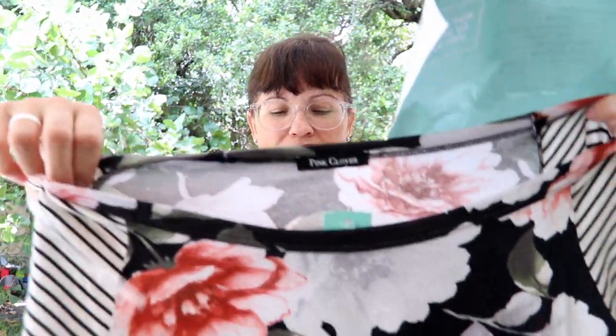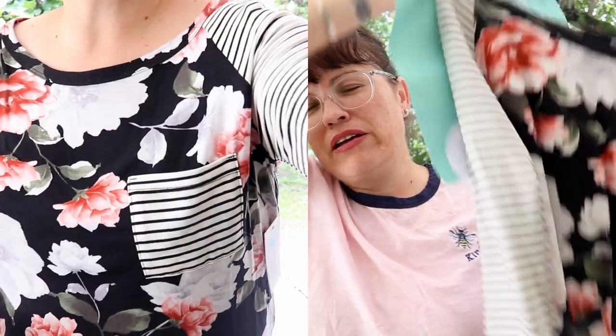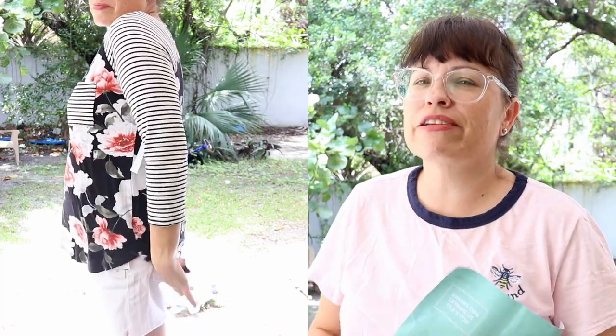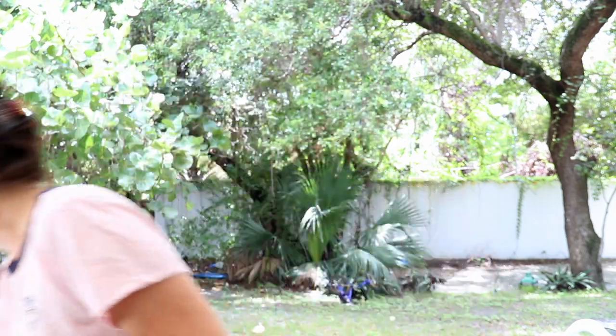This next one I'm not too crazy about. I'm not a big fan of stripes with floral. I know it's really in right now and a lot of people wear it, but it's just not for me. This is by Pink Clover — the Banks one-pocket raglan knit top in black, medium, $38. It was just okay. I probably won't be getting this one. It's not a five-for-five but that's okay.